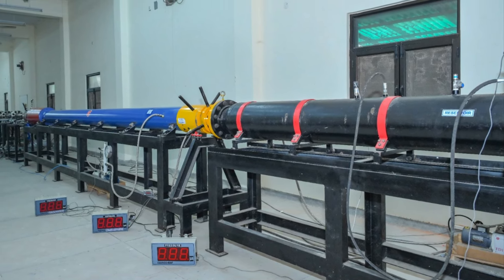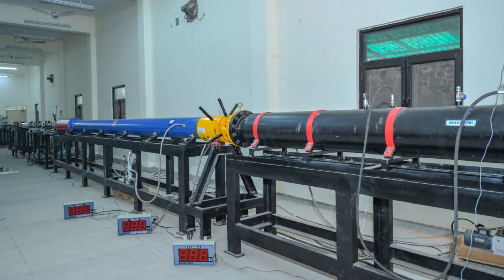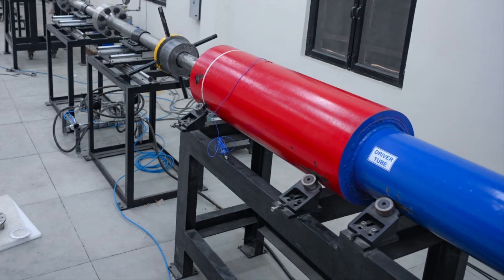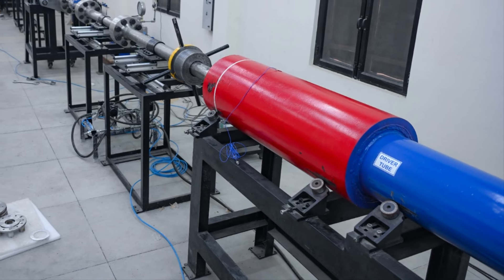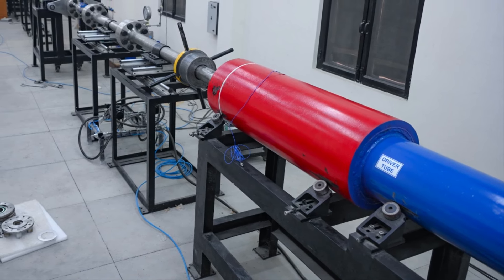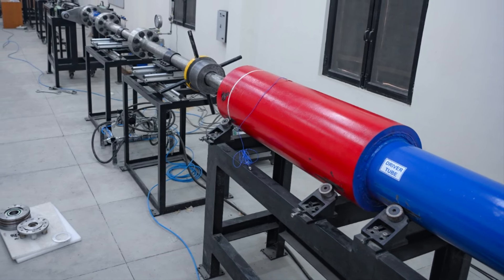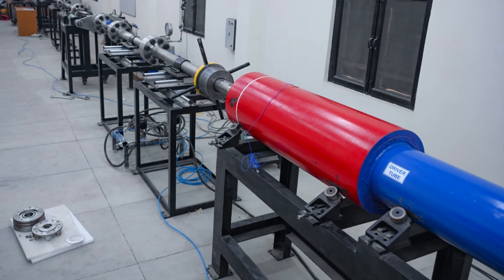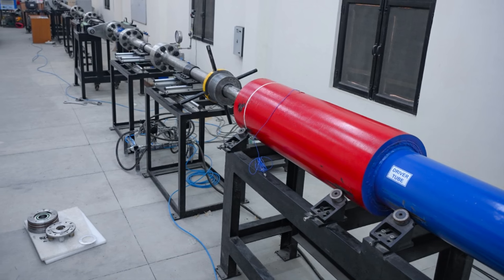The facility is called S2 and nicknamed Jigar Thanda. It is a 24-meter long facility individually designed and developed over three years with funding and support from the Aeronautical Research and Development Board and the Department of Science and Technology, Government of India. It represents a tremendous achievement of IIT Kanpur and a major capacity boost for India's space and defense sectors.